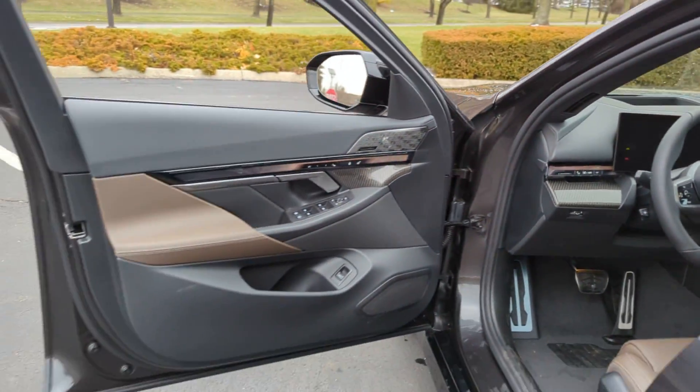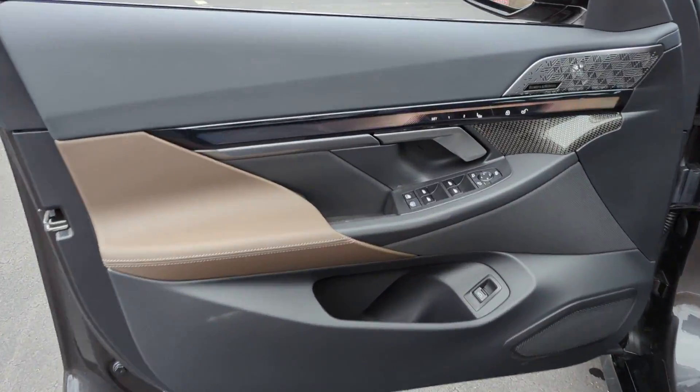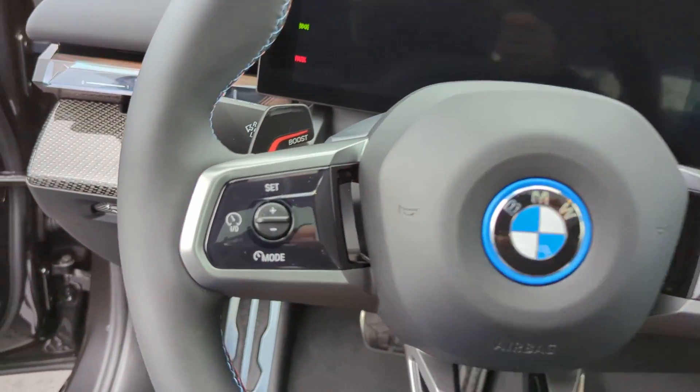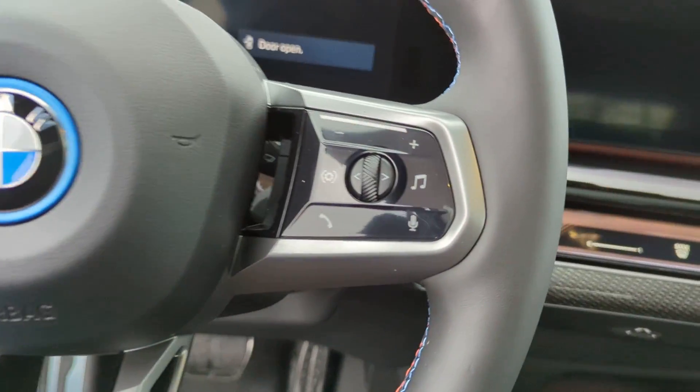Premium sound system, multi-zone air conditioning, blind spot monitor, all-wheel drive, parking aid sensor, heated side view mirrors, moonroof, wood grain trim. Take home the car of your dreams today!